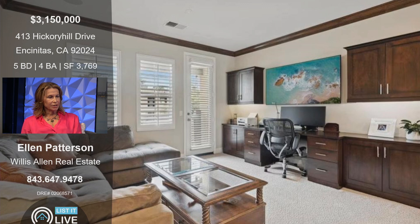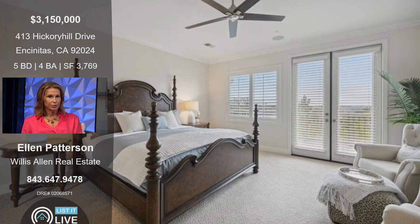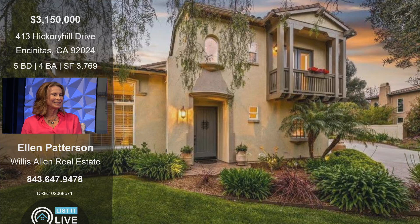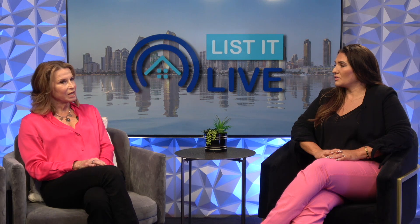Upstairs is a loft space with built-in cabinets, making a great study area, home office, or even a home theater with a large screen TV. There are four additional bedrooms upstairs, including the primary bedroom with a private balcony overlooking the mountains. They just redid the primary bathroom — the most recent renovation — with all marble tile, quartz counters, new cabinets, and a new shower. There's also a downstairs bedroom with a separate entrance.